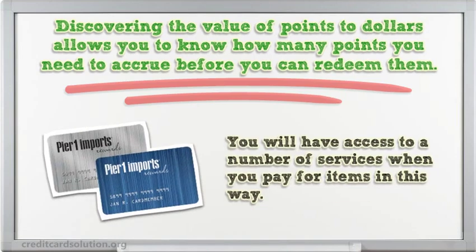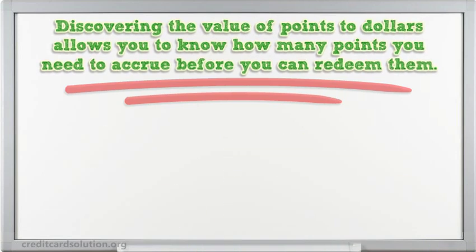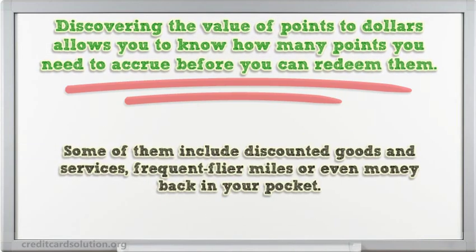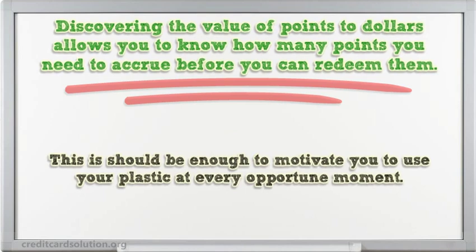You will have access to a number of services when you pay for items in this way. Some of them include discounted goods and services, frequent flyer miles, or even money back in your pocket. This should be enough to motivate you to use your plastic at every opportune moment.